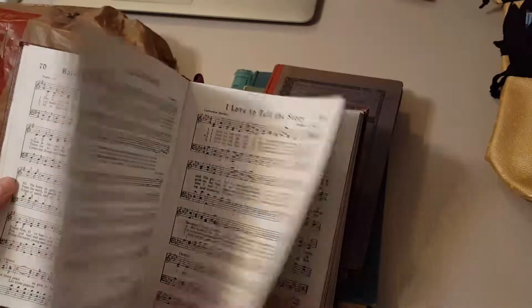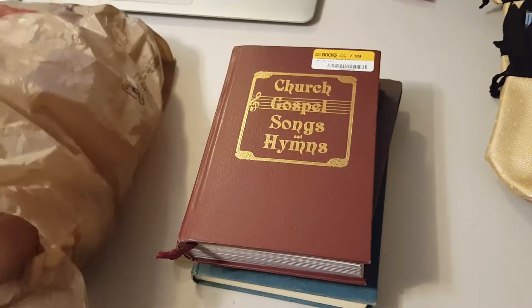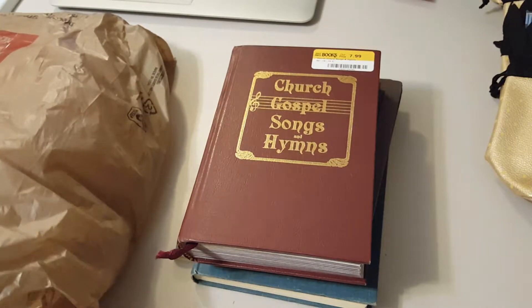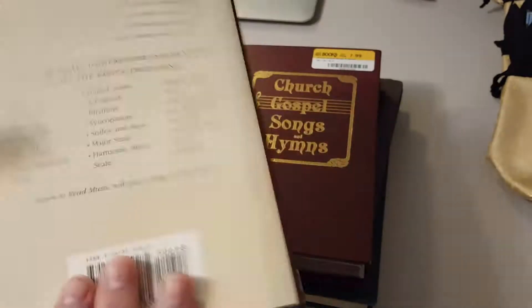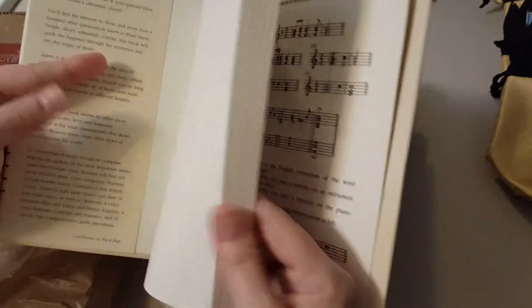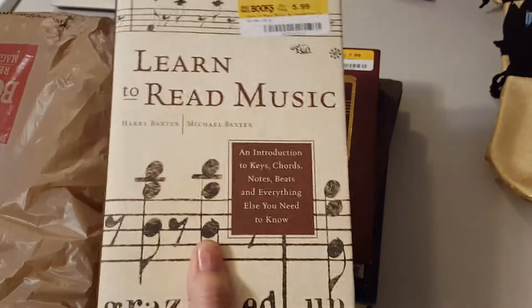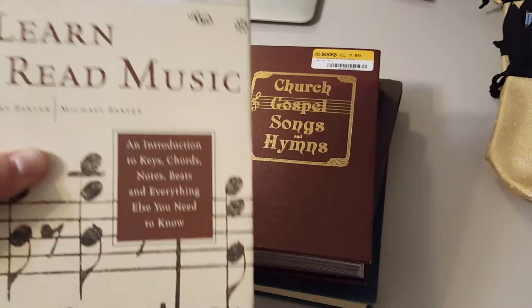I couldn't figure out which religion it was — it doesn't really matter, but sometimes it's interesting. I got this one: "Learn to Read Music." I know it was a little high, but I wanted to learn to read music. I specifically got this one because if I know how to read music, then I can write music.